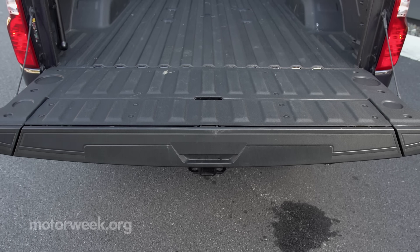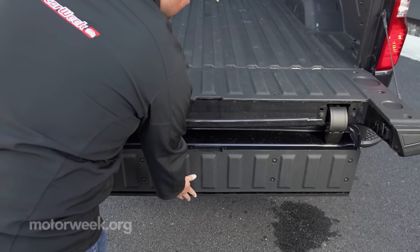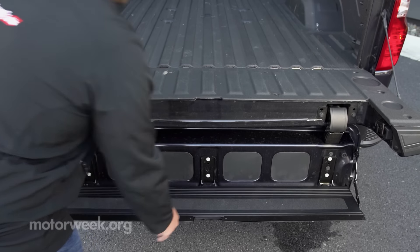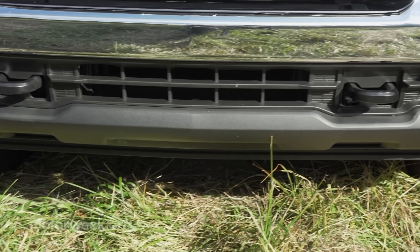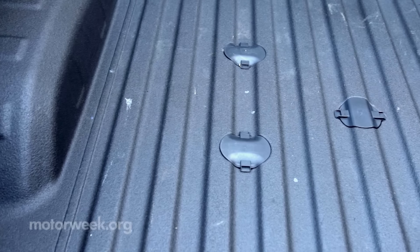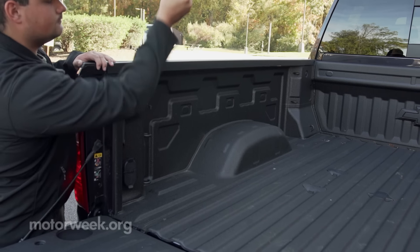Other usability enhancers include steps built into the rear bumper as well as just behind the rear doors for bed access, big tow-friendly side mirrors, and front recovery hooks, plus AC power in the bed along with fifth-wheel prep and a feature-packed tailgate.